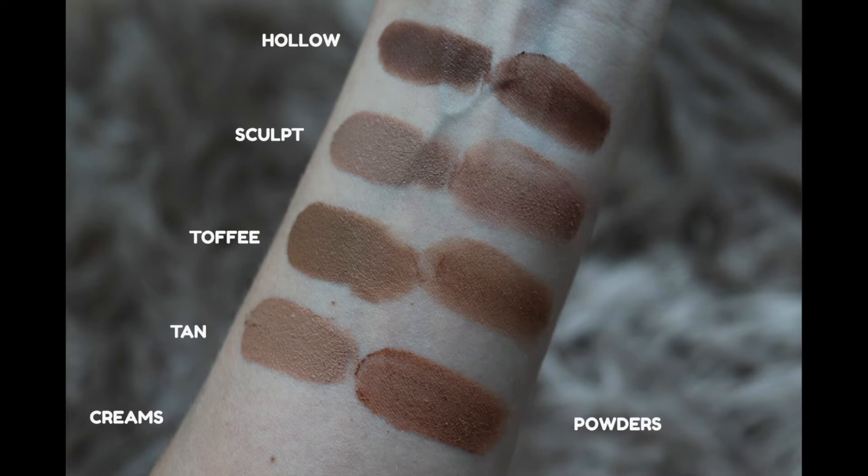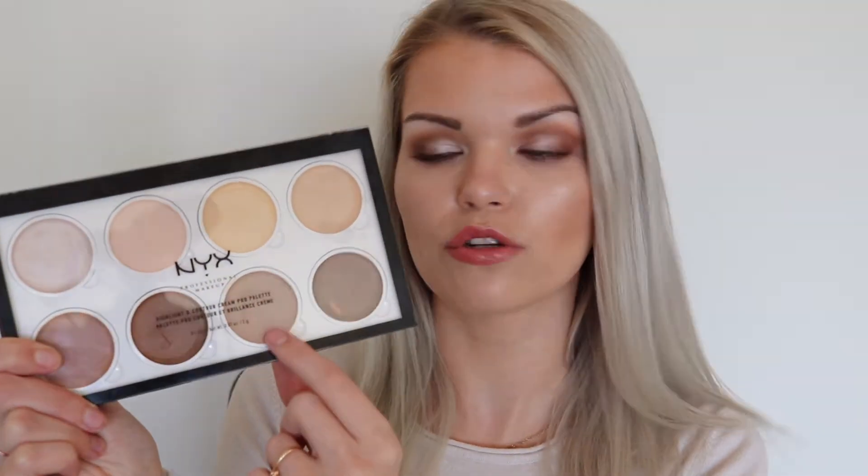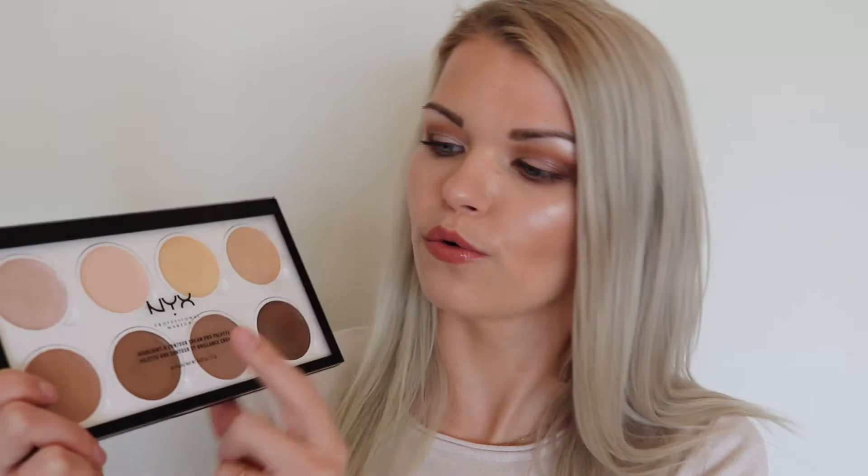Now, let's look at the swatches for the contour bronzer shades. The shades are looking actually very similar in the swatches, with the exception of Toffee — the cream seems to be much more darker than the powder shade. The contour shades I actually really like. They are very blendable and also buildable, which means that you can go from a light bronzy look to a very deep, kind of contoured look very easily. My favourite shades in both of the palettes would be Sculpt, which is the most cool-toned bronzer, and also Tan, which is a more bronzy shade.